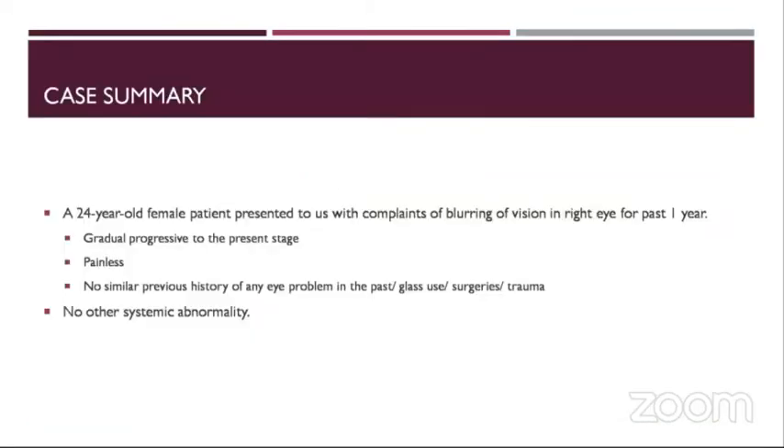A 24-year-old female patient presented to us with complaints of blurring of vision in the right eye for the past one year, which was gradual and progressive to the present stage. It was painless in nature. There was no similar previous history of any eye problems or any glasses or surgeries. There were no other systemic abnormalities.